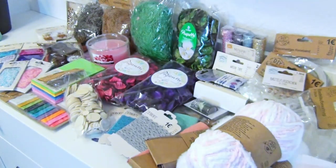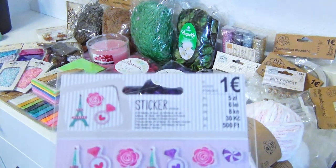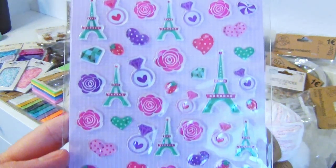I also couldn't pass on these stickers. I love the colors and the simple lighthearted art style.